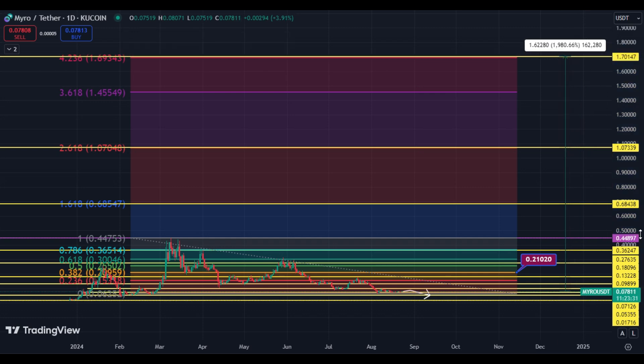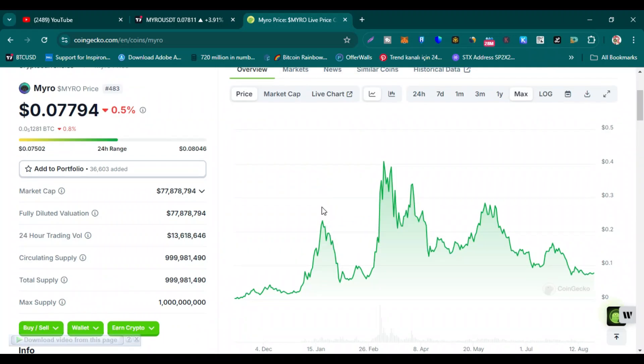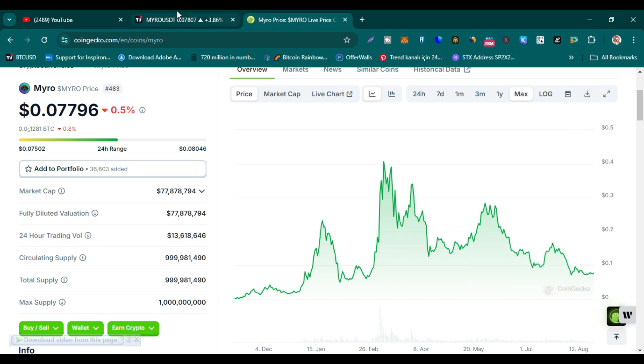If the price hits one dollar seventy or the two dollar price window, we can earn 20 to 25x according to the chart and technical data. The market cap is just 77 million dollars with circulating supply almost fully open, so with this small market cap, the price can easily reach a two billion dollar market cap. That is why 25x to 35x — minimum 20x — is the target for Myro in this bull run. Thanks for watching and keep supporting guys, take care.